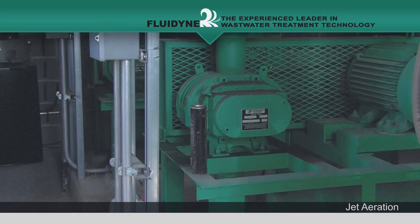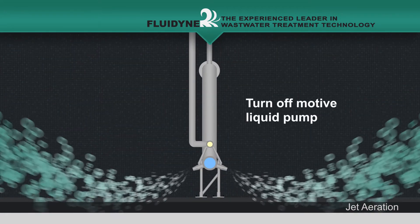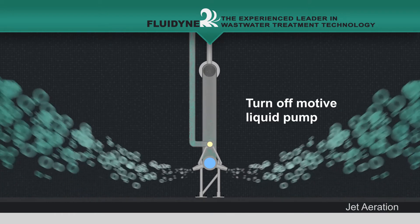The only moving parts are the pump or compressor located outside the liquid tank or basin, which are easily serviceable. A built-in back flush assembly allows cleaning the manifold without entering the tank.